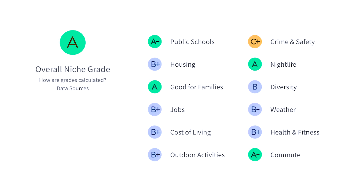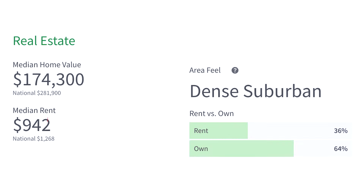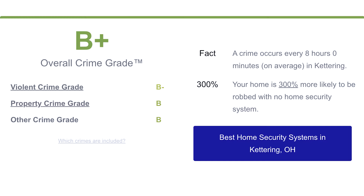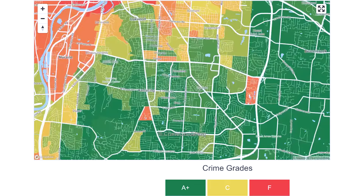Here are the ratings on Niche.com for Kettering. Niche.com puts the median home sale price at $174,000. Rent versus own is 36% to 64%. Zillow's typical home value is $215,000, a little more accurate, with a 7.2% increase from last year. Here are the safety ratings on bestplaces.net and the stats and map for crimegrade.org.